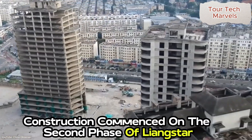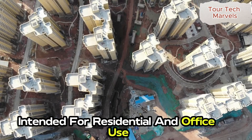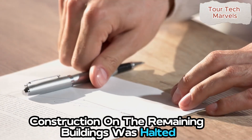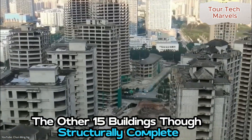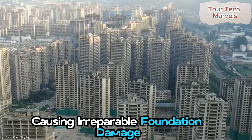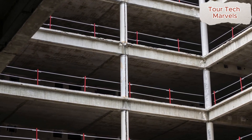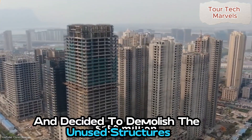In 2011, construction commenced on the second phase of a large city development in Kunming, China, which included 19 high-rise buildings intended for residential and office use. Just a year after the project started, it changed ownership, and the new company completed the first four high-rises. However, construction on the remaining buildings was halted in 2013 due to financial difficulties. The other 15 buildings, though structurally complete, were left unfinished and began to suffer from rainwater flooding in the basements, causing irreparable foundation damage. In December 2020, another real estate company acquired the property for approximately $150 million, but quickly realized the eight-year-old buildings no longer met market demands and decided to demolish them.